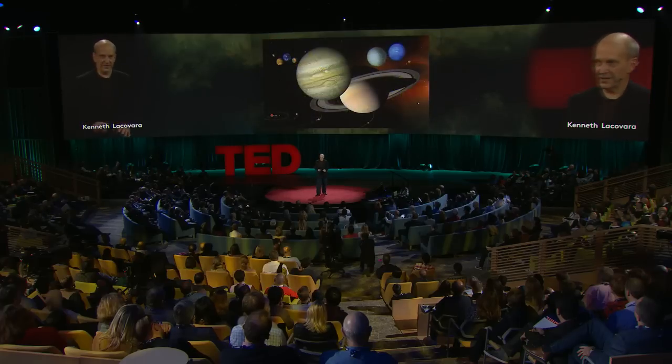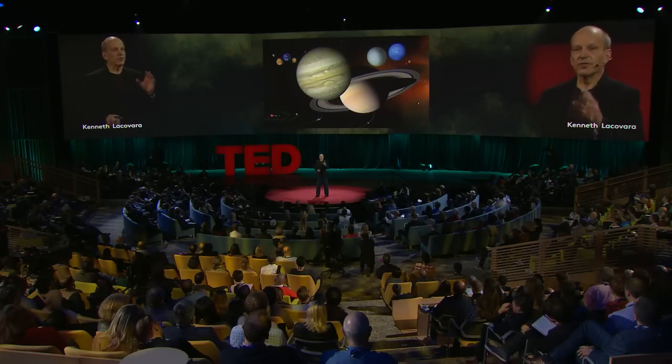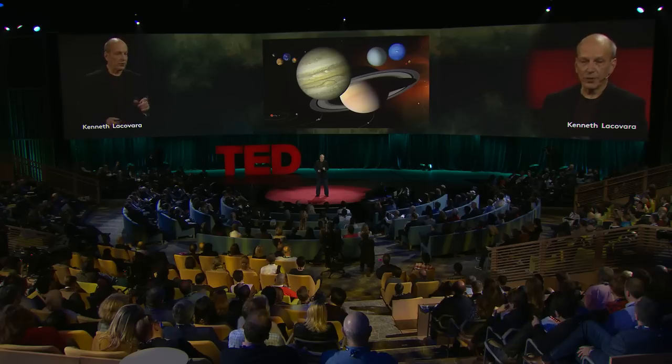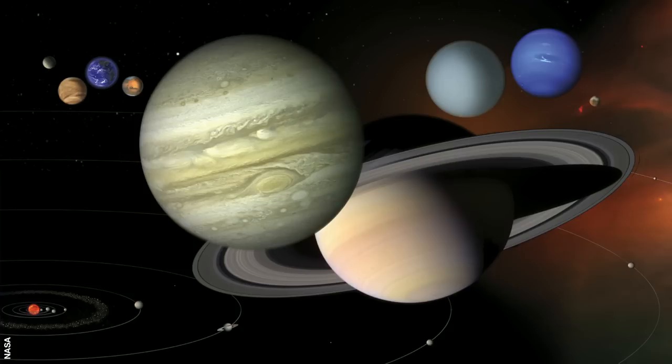Now make a thousand more worlds and a thousand more solar systems and let them run. And you will never get the same result. No doubt those worlds would be both amazing and amazingly improbable, but they would not be our world, and they would not have our history. There are an infinite number of histories that we could have had, and we only get one — and wow, did we ever get a good one.